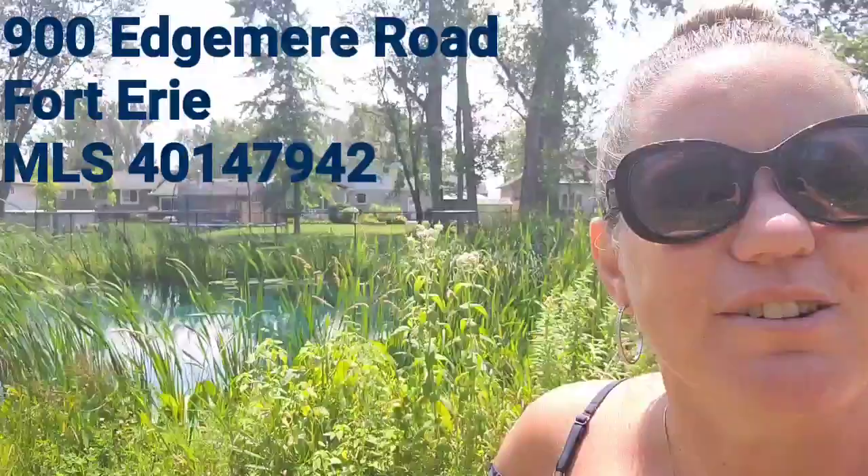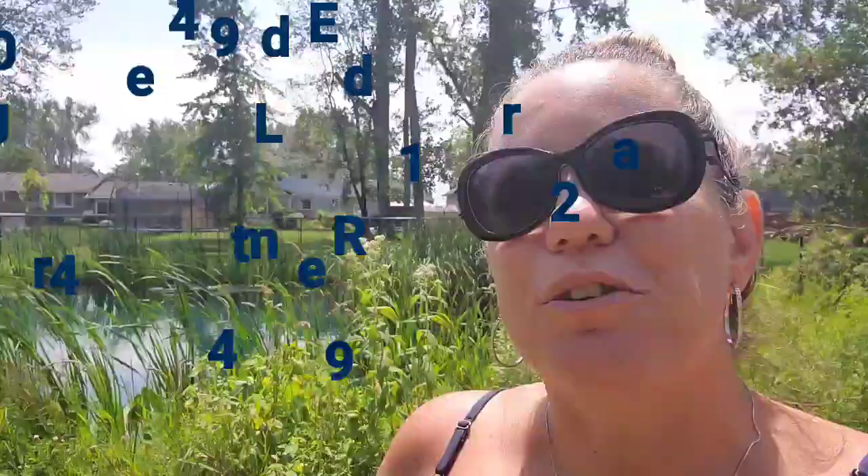Spouses Selling Houses Realty Executives — this listing is available today. Check it out: 900 Edgemere Road in the beautiful town of Fort Erie. Right across the street from the beach, with a pond in your backyard and tons and tons of property. Call Spouses Selling Houses Realty Executives today.